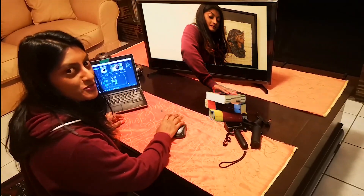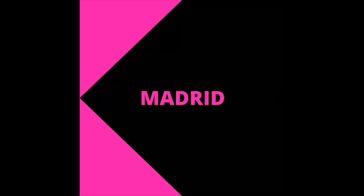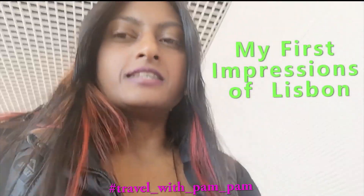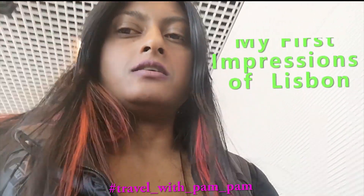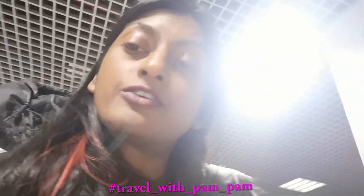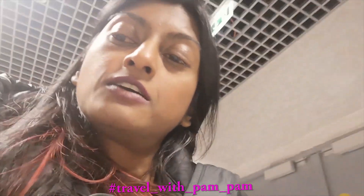Hey guys, it's Pam here from Travel with Pam Pam. Landed in Lisbon — it's been a long flight. It left yesterday at about 7 and landed here at 12 on Saturday. My bag arrived and let's go check out how to catch the Aerobus into the center of town in Lisbon.